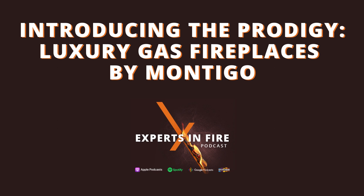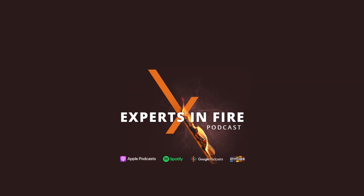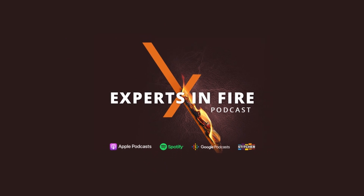So Randy, today we are going to talk about one of our key partners, our firebrand partners, and that is Montego. Montego Fireplaces offers an amazing option for folks called the Prodigy Fireplace. It's big, it's beautiful, and it is what we would call semi-customizable. There are certain size options to it that we'll get to here, but tell me Randy, what is some of the uniqueness to the Prodigy unit from Montego?